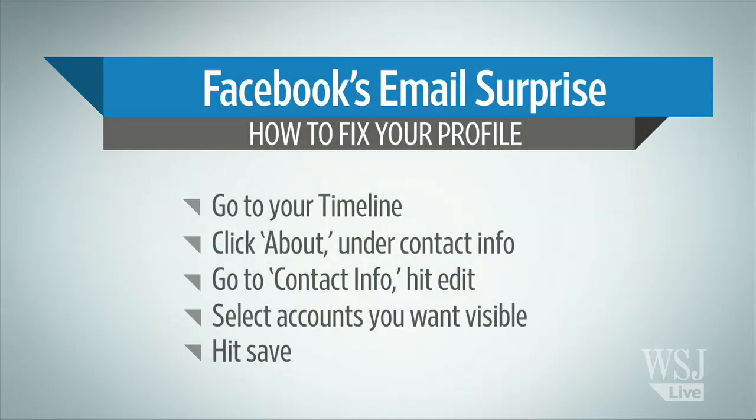This angered a lot of users because those who had Gmail suddenly had it made hidden by Facebook. You can switch that back on, and we have how to do that now. Basically you go to your timeline, click on 'About' under the contact information, go to contact info and hit edit, then select the accounts you want to be visible. You've got to hit save at the end of it, because if you don't do that, you'll be doing this again and again.